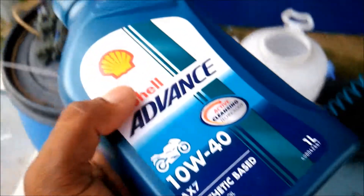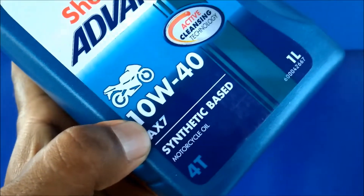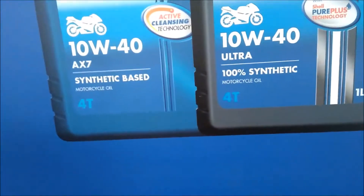The blue bottle is this one and the black grey bottle is this one. The blue bottle has a semi-synthetic base, and this one is a 100% synthetic base. That's the difference — this is semi-synthetic and this is 100% synthetic, and it's an X7.